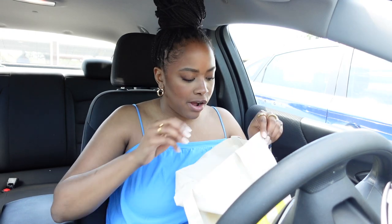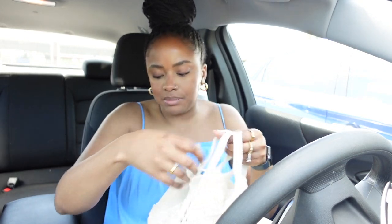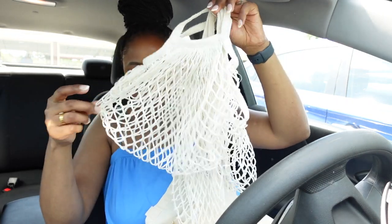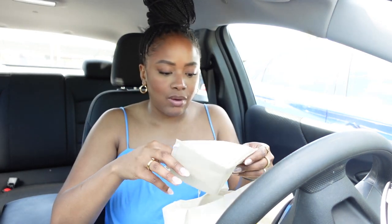I also grabbed these produce bags from our pantry — this is for the produce and stuff when I pick it up, so instead of using the plastic bags they give you, I can just use these. I have my wallet as well as some cash, because sometimes some vendors don't take cards, so I always try to keep cash on me.